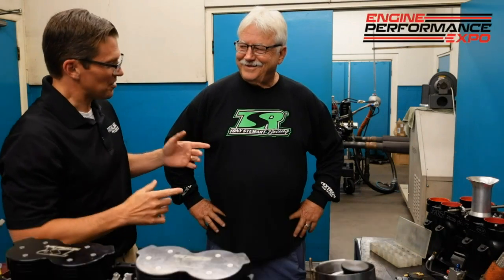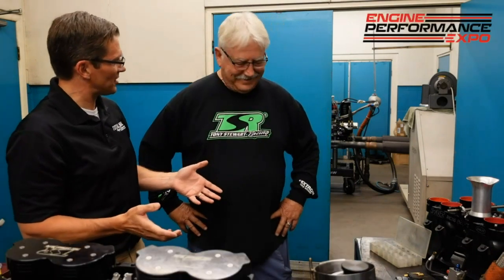Welcome back, Engine Performance Expo viewers. I'm Lake Speed Jr., and today we've got a special treat. I'm here with one of my favorite people in the whole wide world, Ron Shaver. We're here at the Dino Cell at Shaver Specialty Racing Engines.